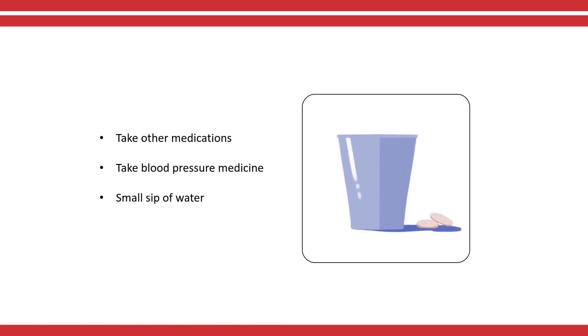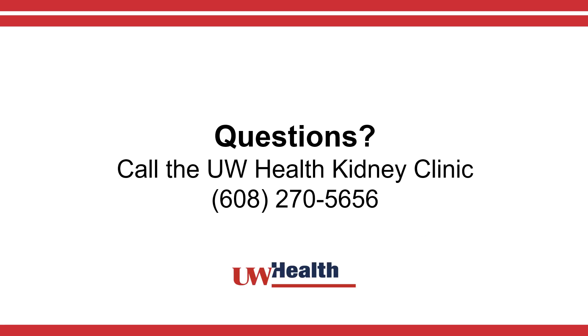You may take other prescription medicines with a small sip of water. This includes your blood pressure medicines. If you have any questions about your medications and how they impact your kidney biopsy, please call the UW Health Kidney Clinic at 608-270-5656.